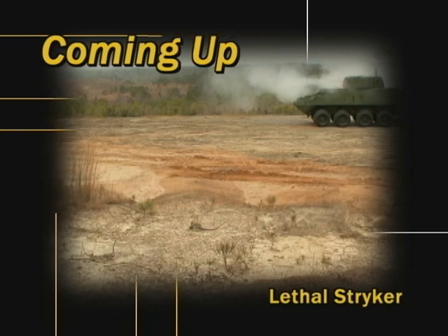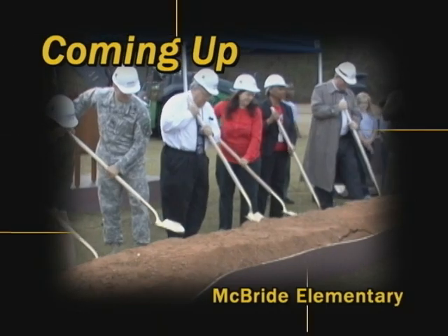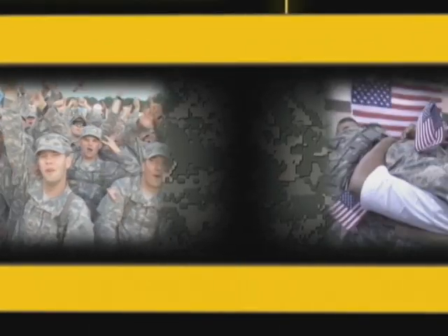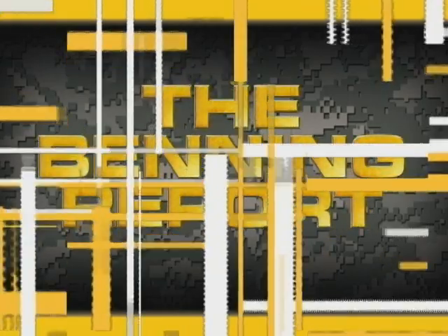Welcome to the Benning Report. Coming up in this edition, a more lethal Stryker is tested on Fort Benning, and a look into a crew chief's hard work and dedication. Later, the start of a new school on post. Welcome to the Benning Report. I'm Melissa Bell, and I'm Nate Snook with the Fort Benning Public Affairs Office. Thanks for watching.